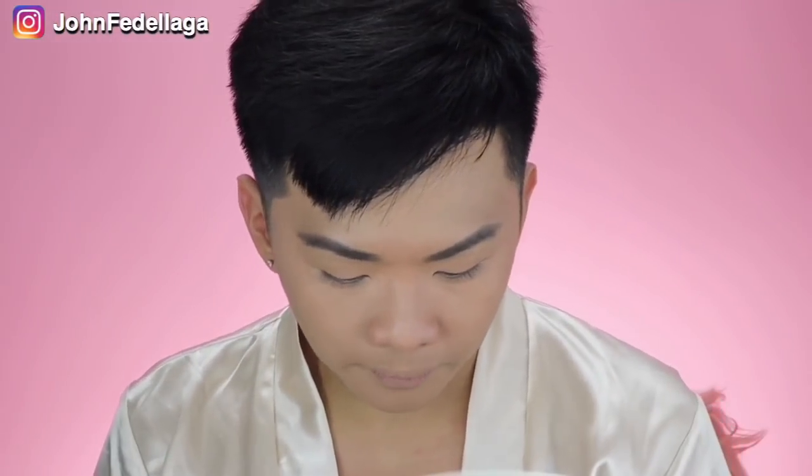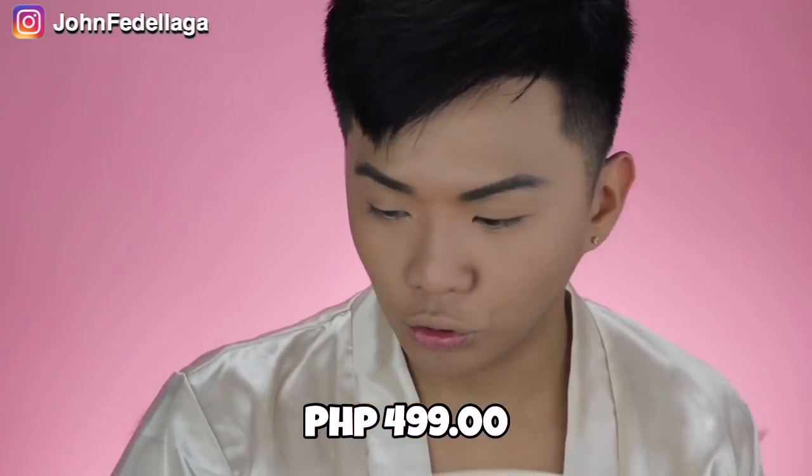Okay, proceed naman na tayo dito sa kanilang Detail Makeover Contour and Blush Palette. This is a 4-in-1 contour, bronze, highlight, and blush, and this retails for P499. Gusto ko yung mga bagay na mga ganito — yung mga palit-palit na may pang blush or pang contour, na all-in-one package na. You know your foundation will last kapag nagbabrush ka ng mga contour, nose line. Pero ito parang may magpapaalam. Nababother ako dito — parang nagpaalam yung foundation ko dito sa spot na ito.